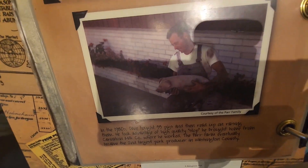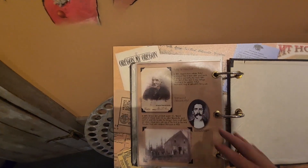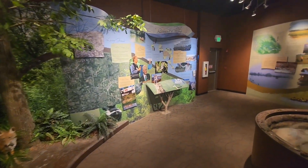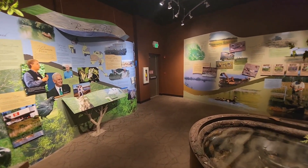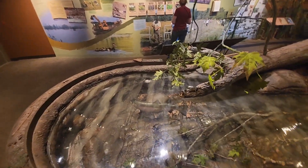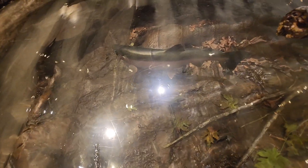That guy got a giant salmon. There's a display — it's supposed to be water, I guess. There's a big salmon down there and there's a little trout or something right here.